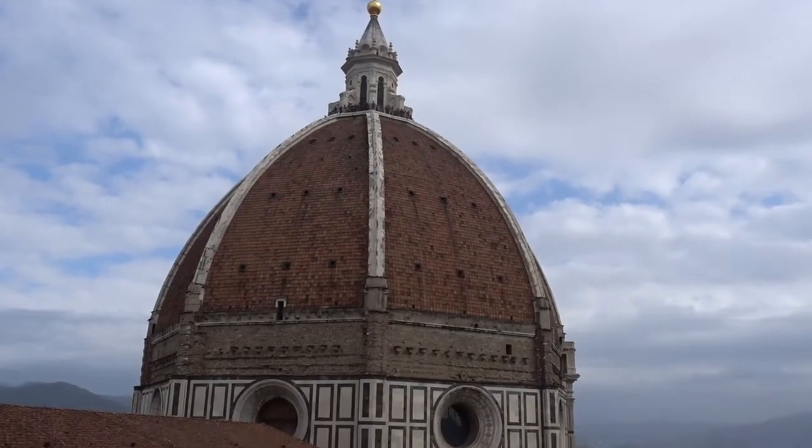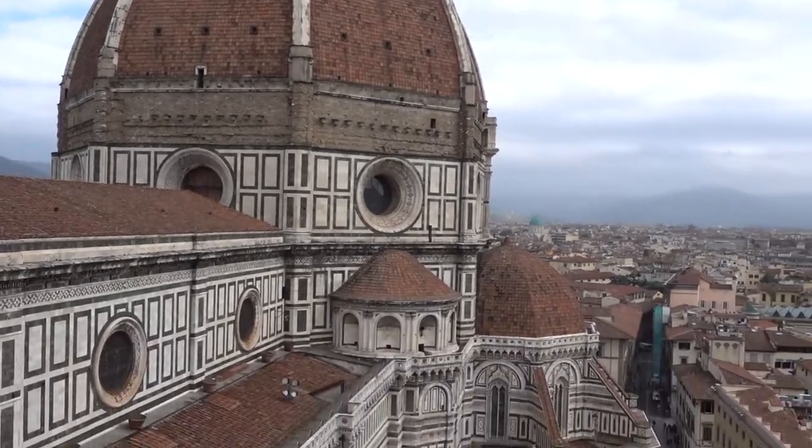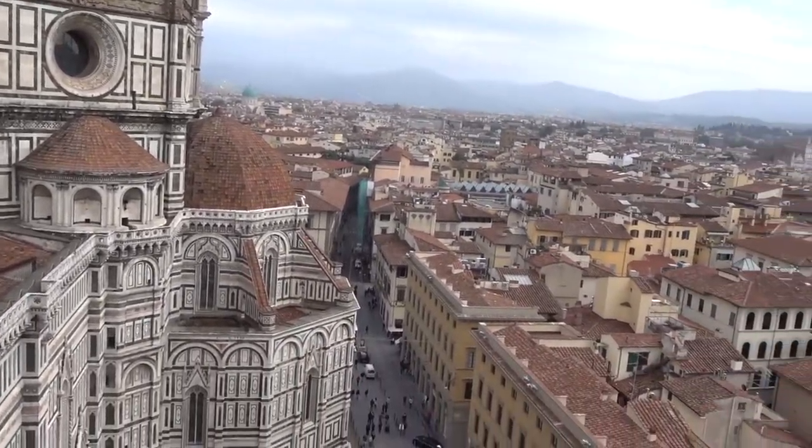Nothing about this is okay. Only a little bit of the way up and it's already a pretty amazing view, so I can't wait to get to the top.